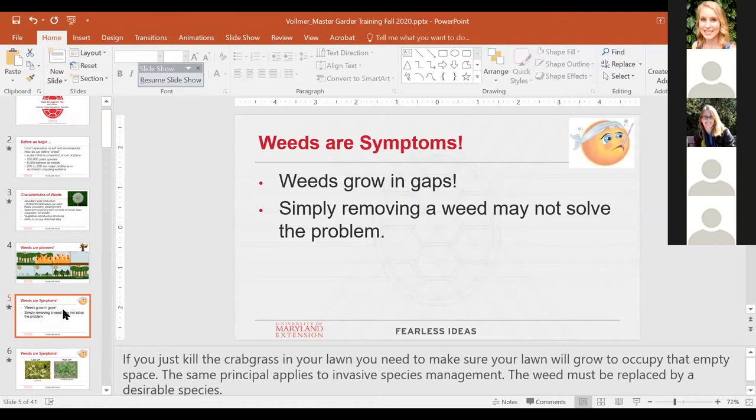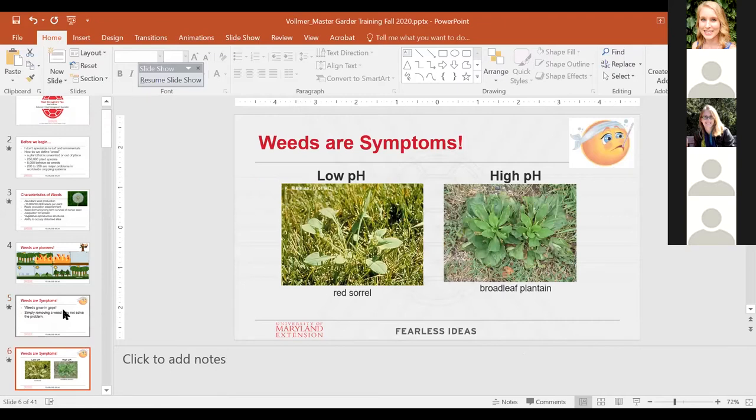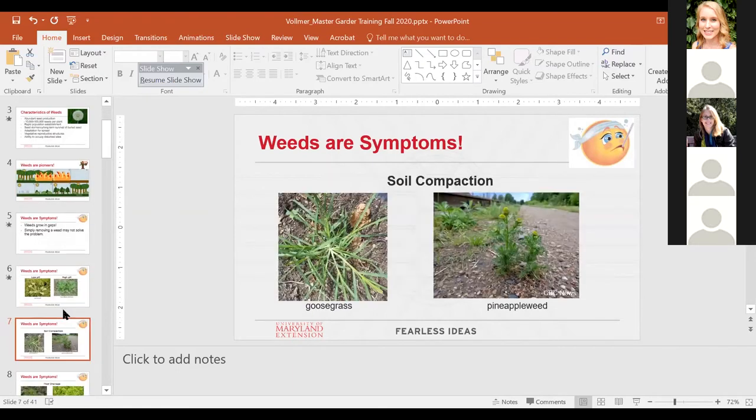When considering weed control tactics, treat the disease by looking at different types of symptoms. Weeds can be indicators of underlying problems — for example, if you have low pH soil you might see sorrel more prevalent; for high pH soils, broadleaf plantain is a good indicator you need to adjust your soil pH and check your fertility. Soil compaction also promotes certain weeds, especially in high-traffic areas and gravel driveways.